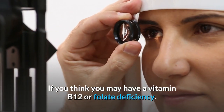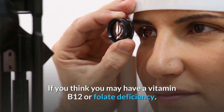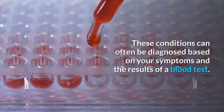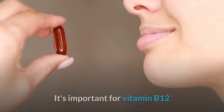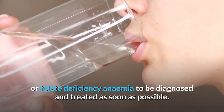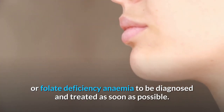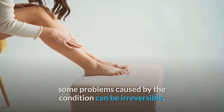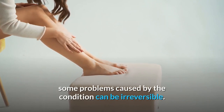Some of these problems can also occur if you have a deficiency in vitamin B12 or folate but do not have anemia. If you think you may have a vitamin B12 or folate deficiency, these conditions can often be diagnosed based on your symptoms and the results of a blood test. It's important for vitamin B12 or folate deficiency anemia to be diagnosed and treated as soon as possible, because although many symptoms improve with treatment, some problems caused by the condition can be irreversible.